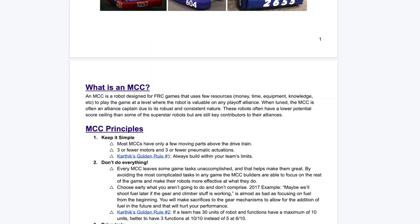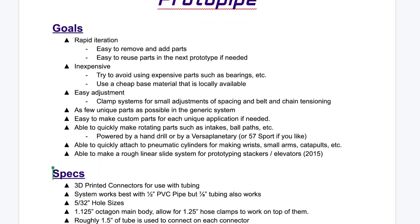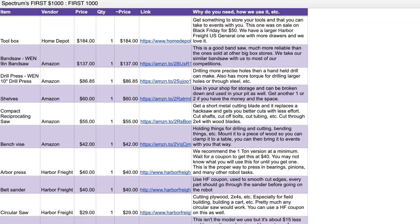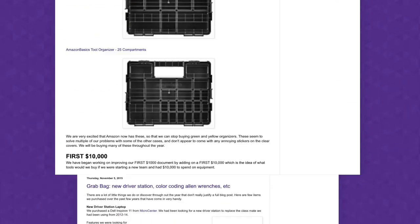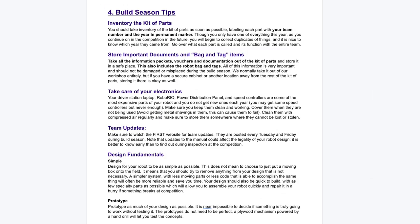Our minimum competitive concept guide gives teams advice on how to build a simple yet effective robot. Our Protopipe guide provides teams with a quick and easy way to design and prototype mechanisms during the build season. Our First $1,000 and First $10,000 catalogs provide recommendations of the most essential tools, materials, and equipment for a new team. Our Illuminations guide provides advice ranging from how to name a team to how to build a robot.